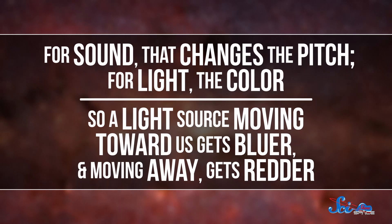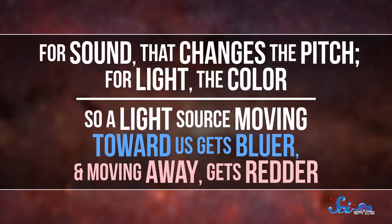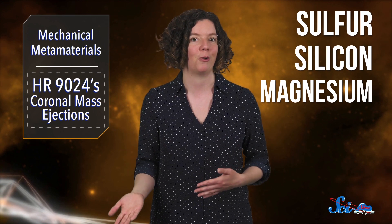Light or sound waves moving toward us are compressed relative to us, and those moving away get stretched out. For sound, that changes the pitch; for light, the color. So a light source moving toward us gets bluer, and moving away gets redder. By tracking specific peaks in HR 9024's spectra and comparing where they should be if they're not being ejected to where they appear, the astronomers could tell which elements were moving toward or away from us — and that's the material that's in the flare. They found sulfur, silicon, and magnesium inside a giant plasma loop associated with the solar flare.